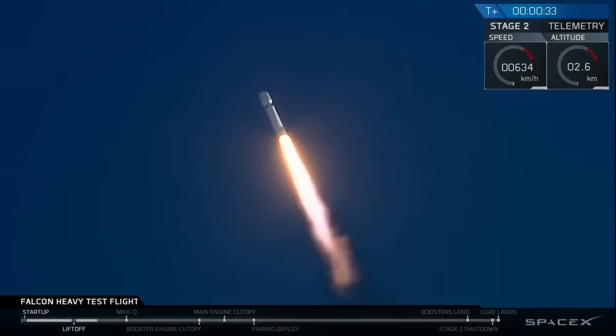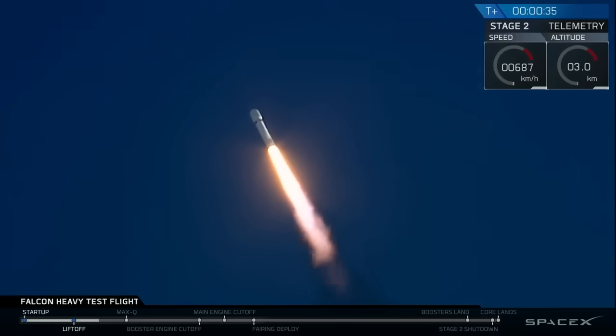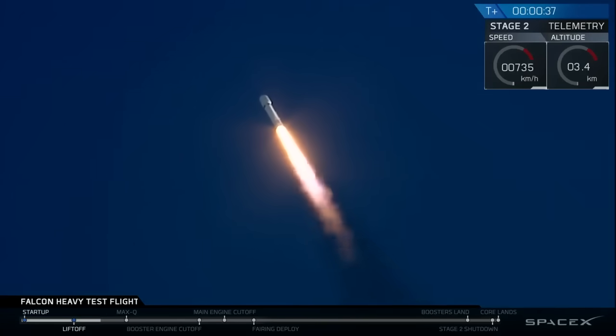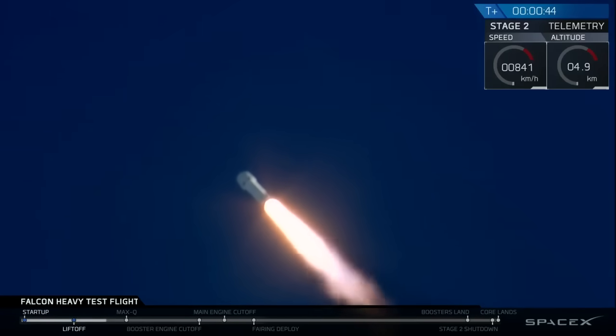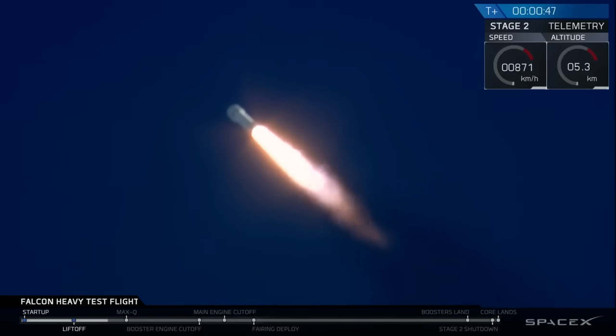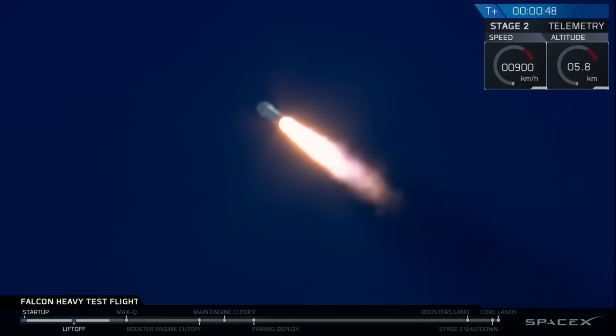T-plus 30 seconds, if you can hear me over the cheering — Falcon Heavy heading to space on our test flight, building on the history of Saturn V Apollo, returning pad 39A to interplanetary mission. We're getting ready to throttle down for the next two.